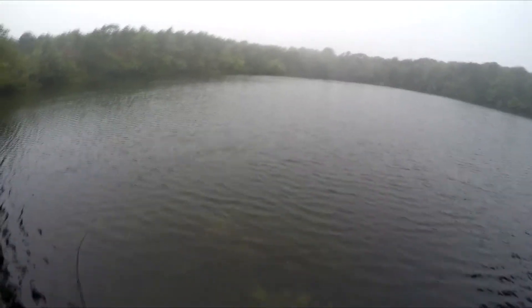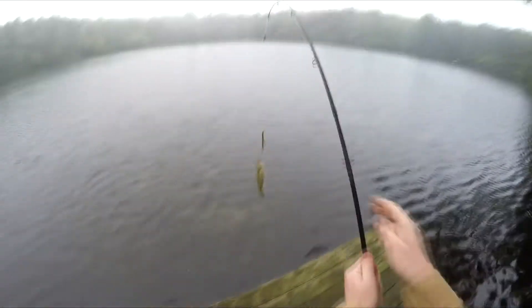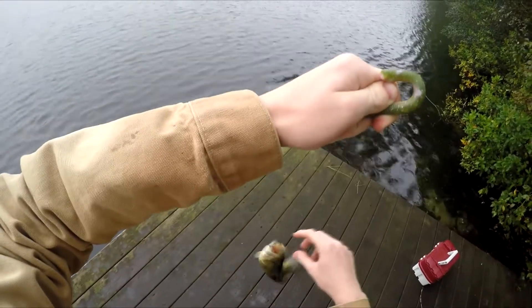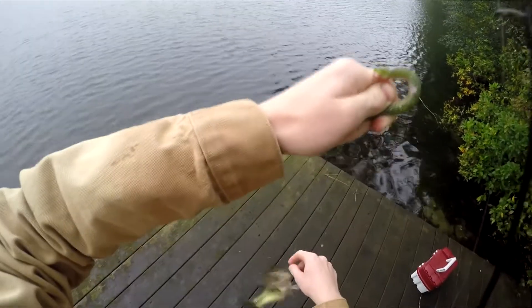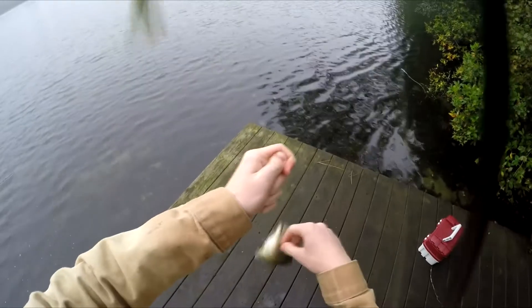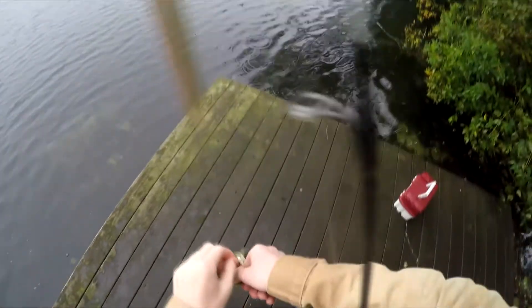There we go, guys! That is our first bass on the salmon-colored Senko. Let me just wait for it to spin back around and then... come on. I'm working. Dude, get over here. There we go. I don't know why that took forever. Sorry.